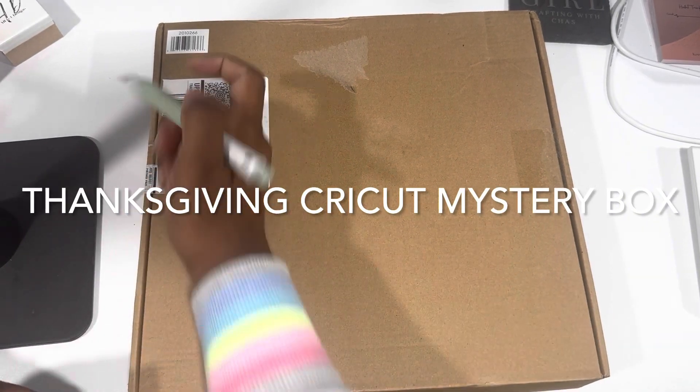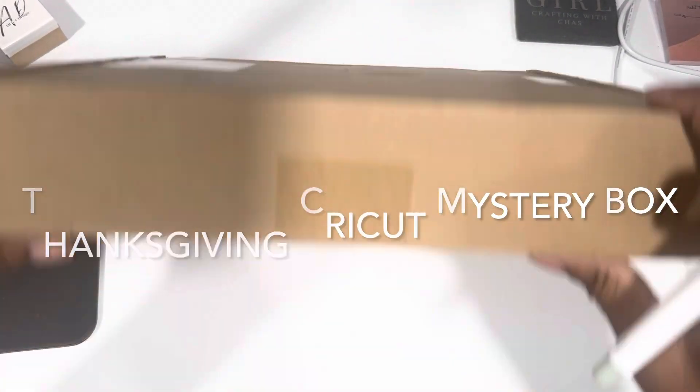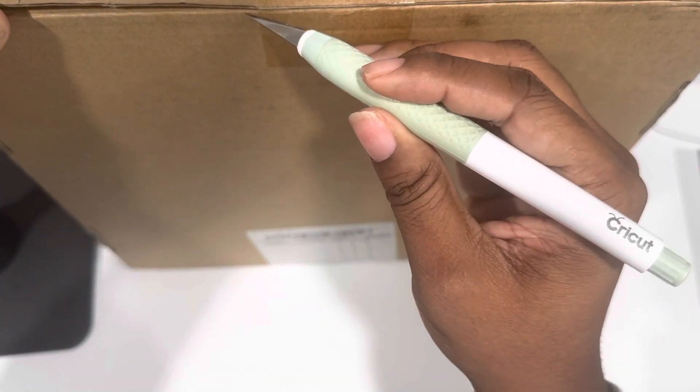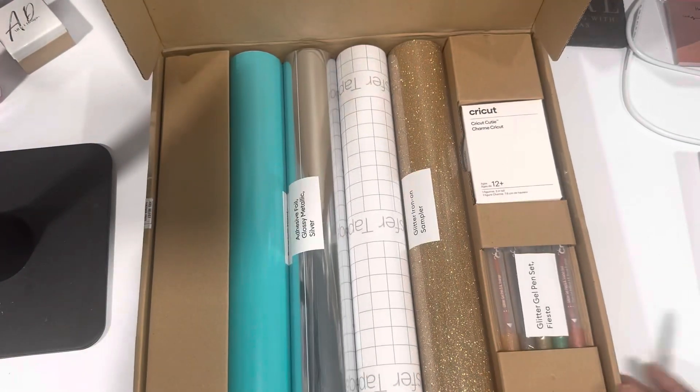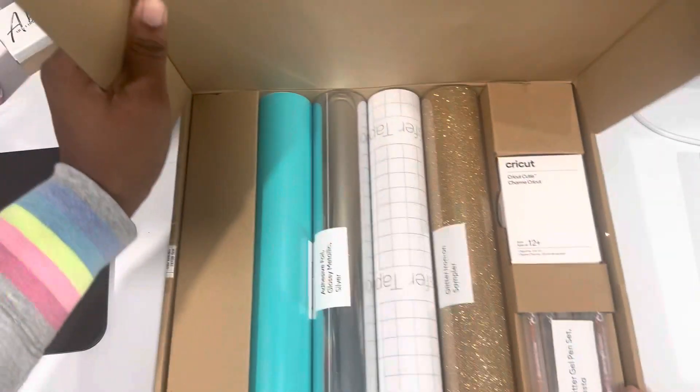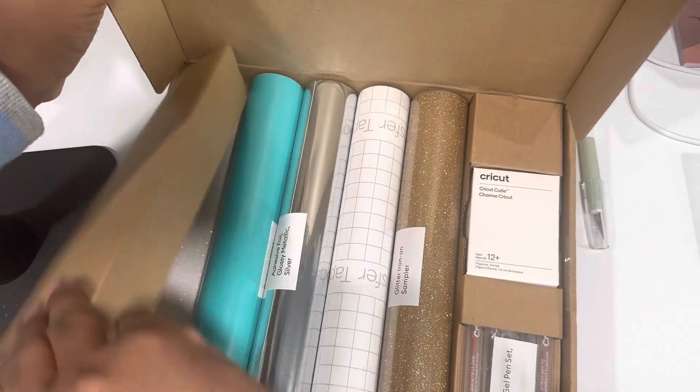This is the Thanksgiving Cricut Mystery Box. It dropped November 11th — they normally drop them around lunchtime — and there are a lot of goodies in the Thanksgiving Cricut Mystery Box.